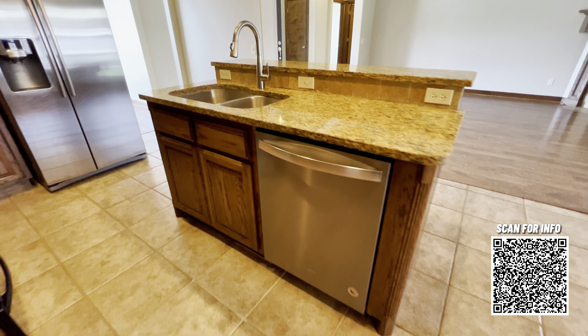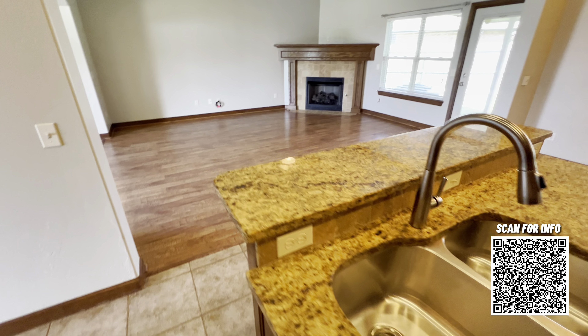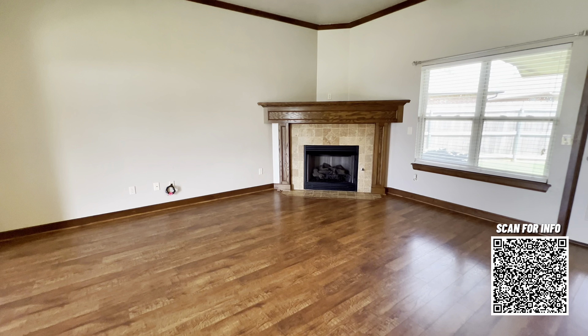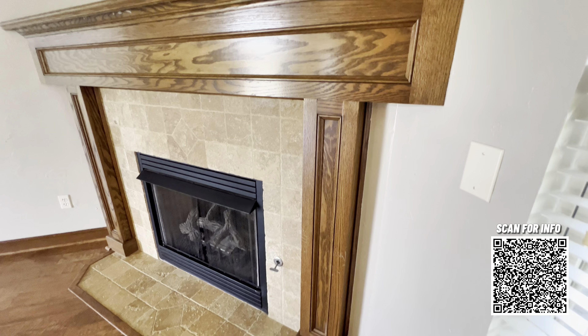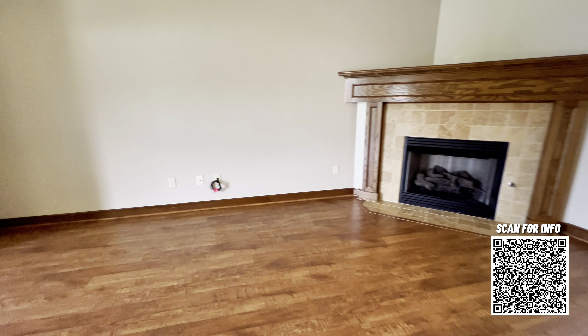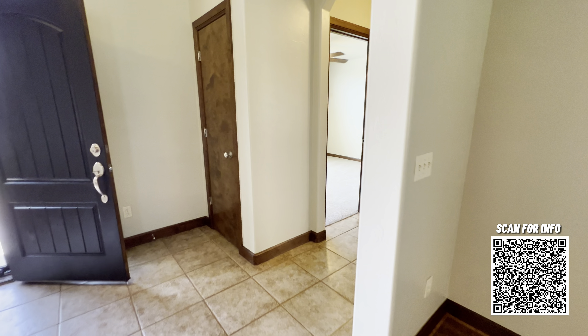We'll take one more look at this kitchen island before we get a closer look at the fireplace in the living room. This is a gas log fireplace, and just great craftsmanship with the woodwork here and the tile surround and hearth. This home is really well-built. There's a coat closet right there off the front door.